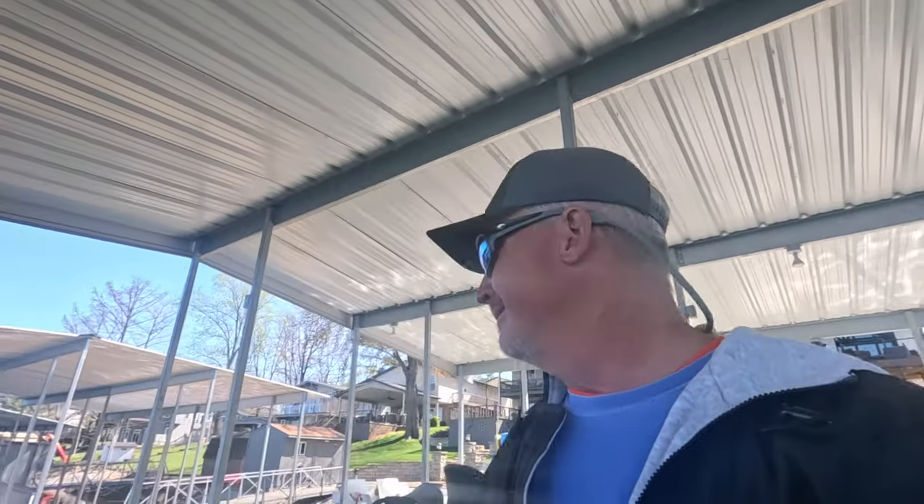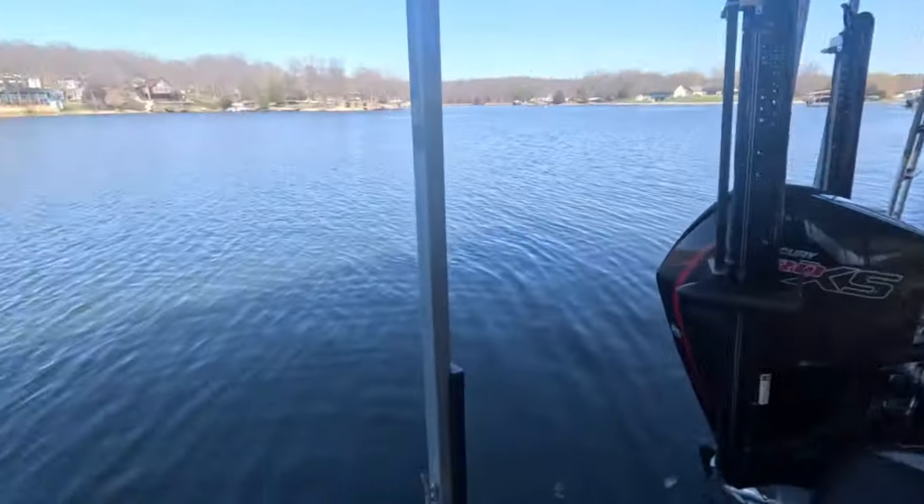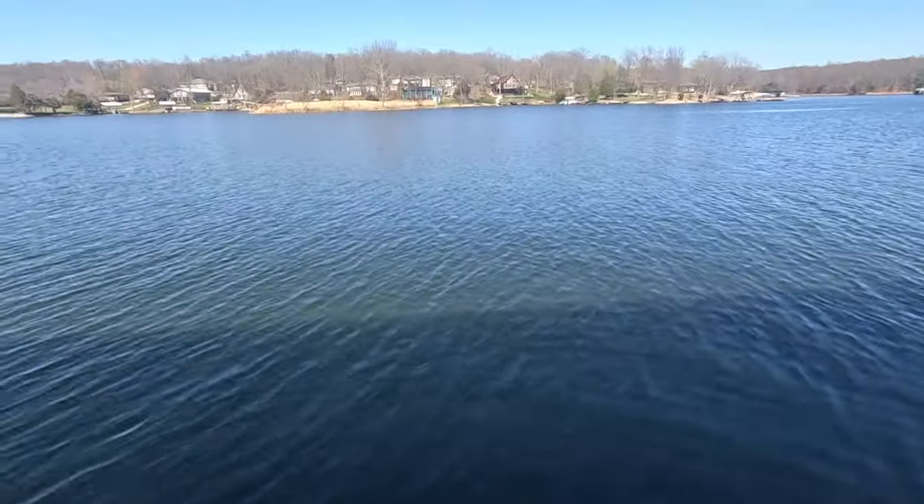What a beautiful afternoon — it doesn't get much better than this. Had a guide trip this morning, and now I'm going out to seek some new spots for the guide trips for the balance of the week. That's what we do as guides. We're going to put slabs in the boat, looking for new spots on the lake, hoping to find some single crappie just roaming. Look how beautiful it is — that water is warming up right now.